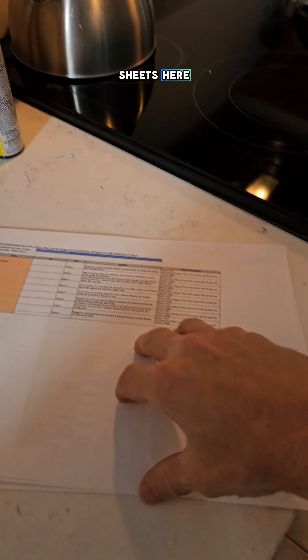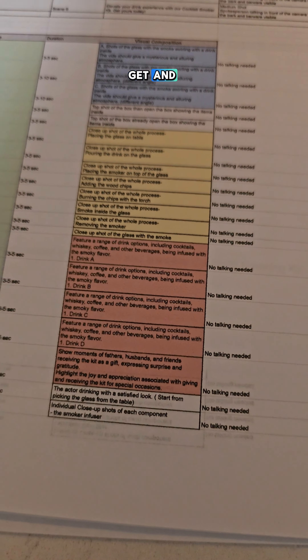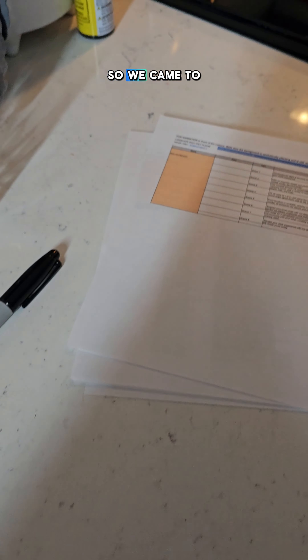I've got a small, simple little script right here. They sent me a bunch of PDF sheets of what I need to say, the different shots I need to get, and all this type of stuff. We came to an agreement — I said I think the magic number is $500.